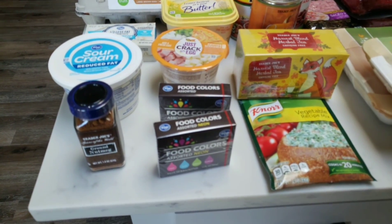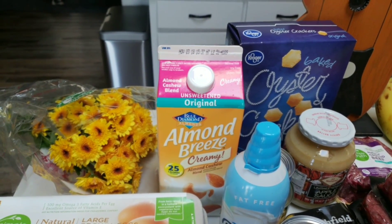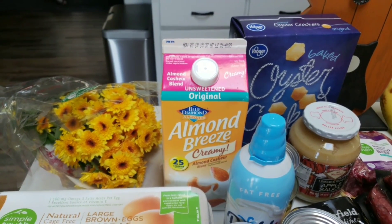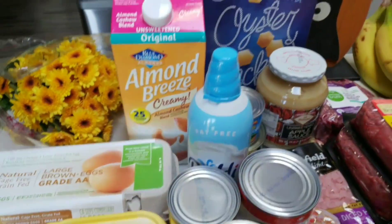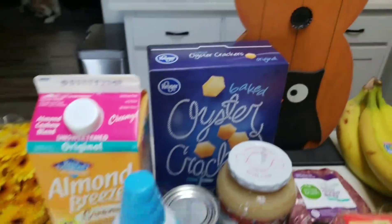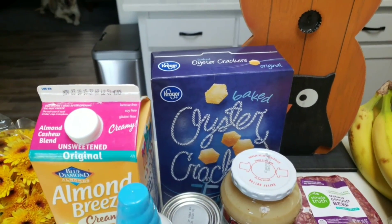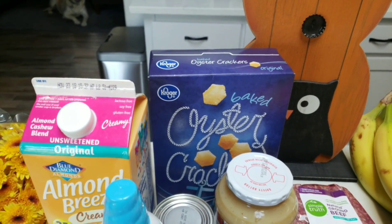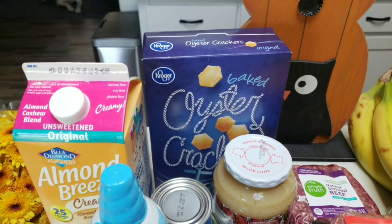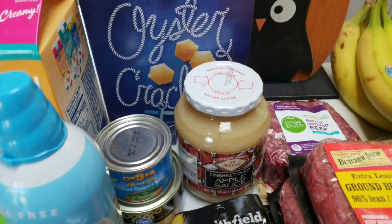I picked up two packs of food coloring — neon colors as well as assorted — for my fall baking series video coming up shortly. I also grabbed another container of Almond Breeze creamy original almond cashew milk, which I absolutely love. A staple in my house is fat-free Reddi-wip, so I picked up another can. I grabbed some oyster crackers — I had a coupon, and my husband always asks for crackers for his soup. These will also be great for an upcoming recipe that calls for saltines.